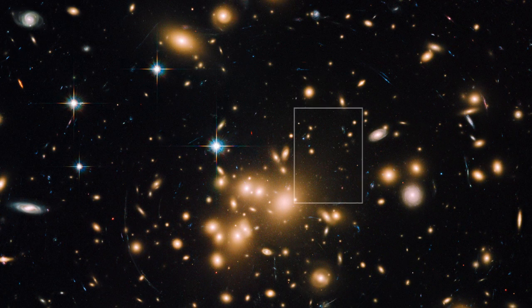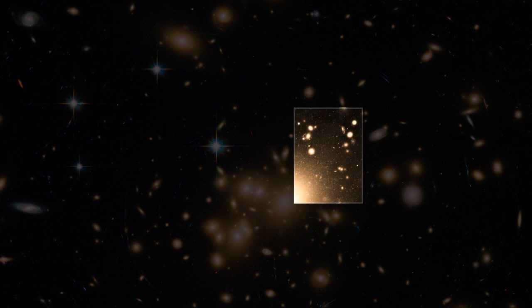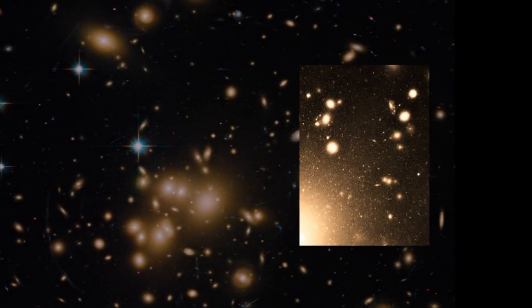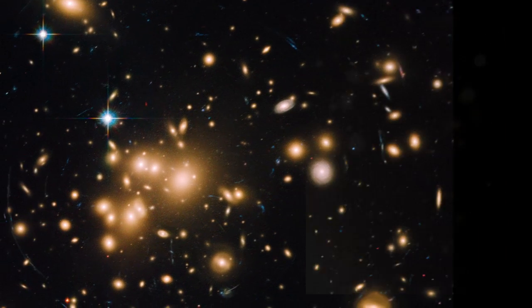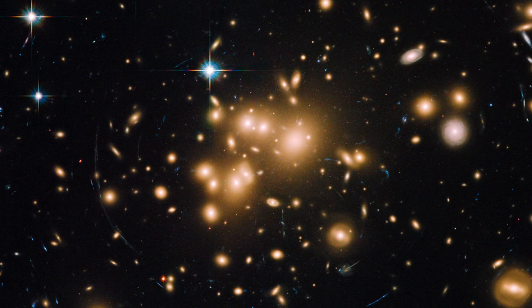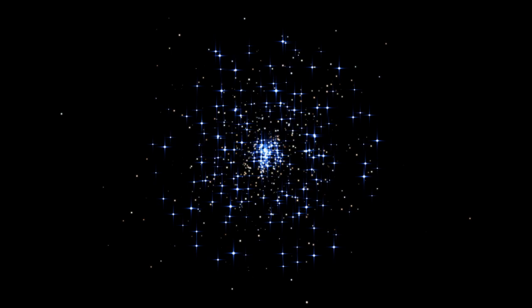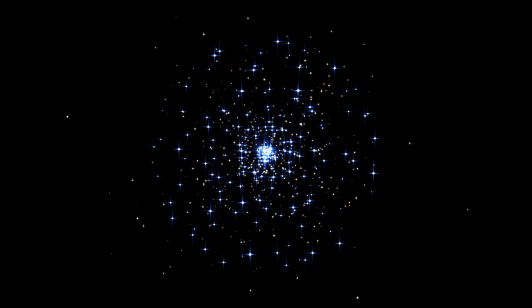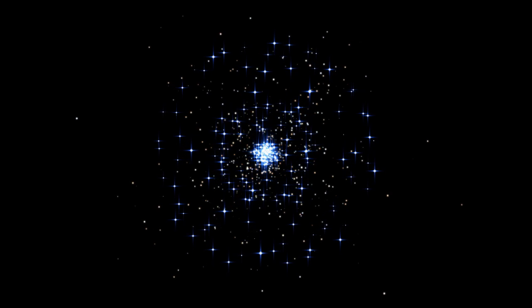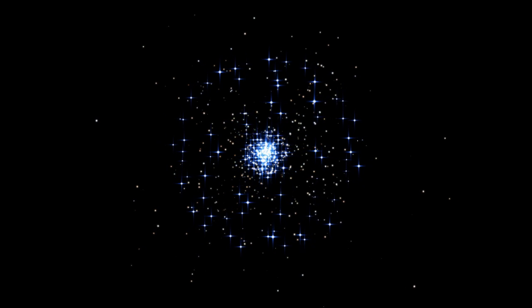Hubble has also spotted the largest collection of globular clusters ever found — a staggering 160,000 swarming around the heart of the galaxy cluster Abell 1689. It has probed the Milky Way's clusters to understand how different stars age at different rates, and investigated why some clusters seem to host multiple generations of stars, while others contain stars of mostly the same age.